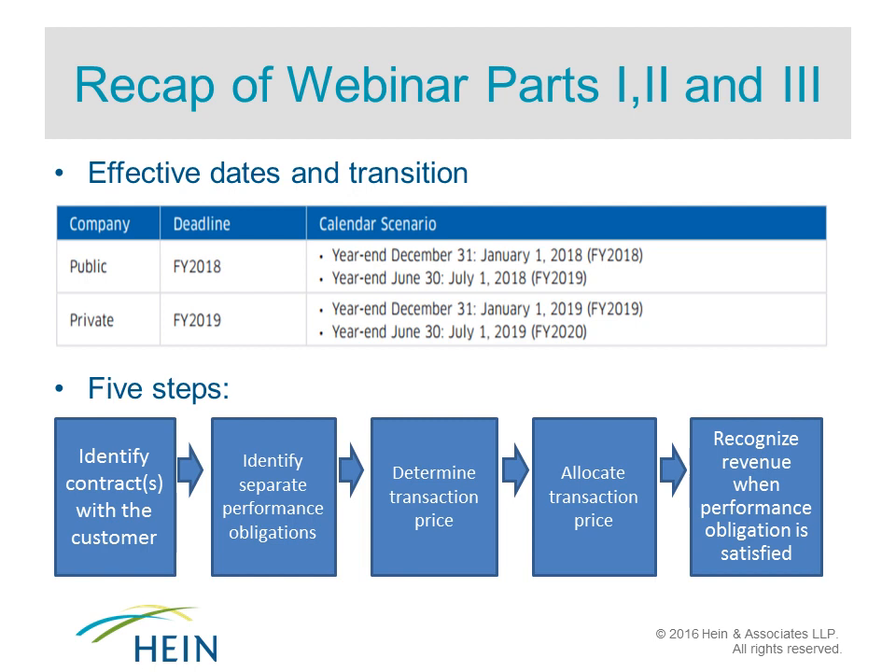Going back to the beginning, the implementation timeline is different between public and private companies. For public calendar-year companies, the deadline is the first quarter of 2018; for private companies, one year later. The first two webinars walked through the five-step model: identifying the contract with the customer, identifying separate performance obligations, determining the transaction price, allocating that transaction price, and finally recognizing revenue when the performance obligation is satisfied.